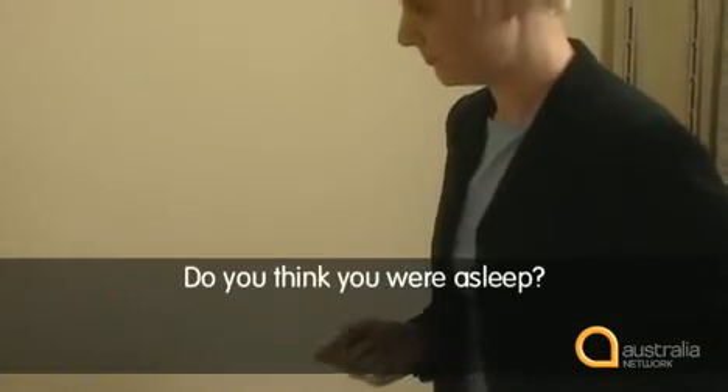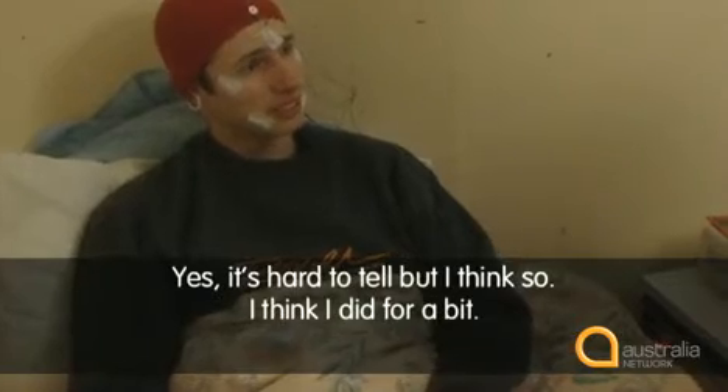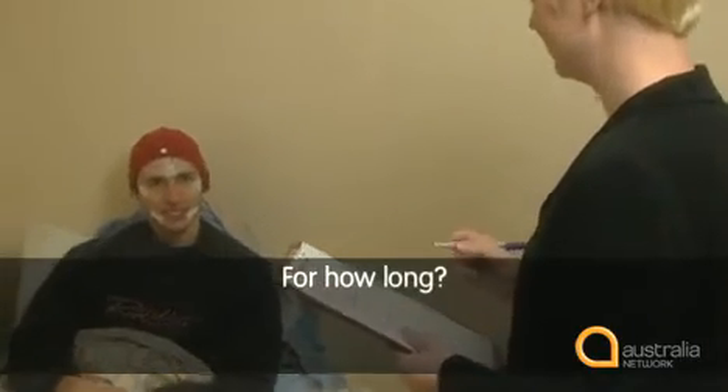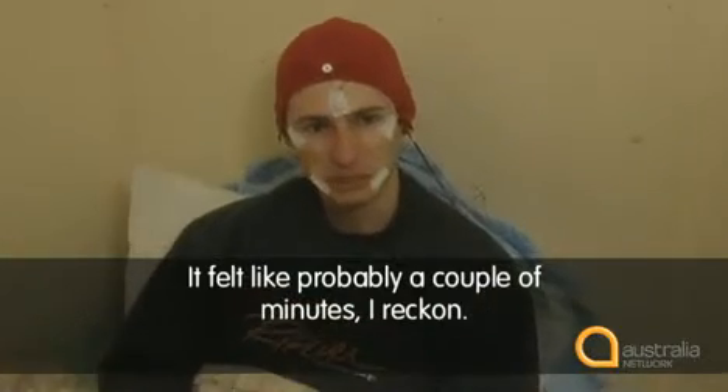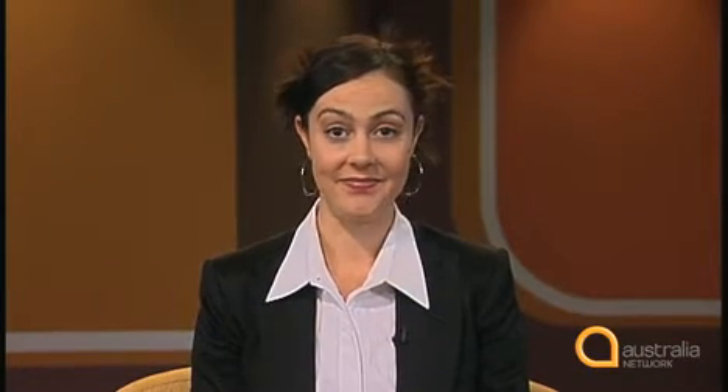Learning intonation is especially helpful for learning to ask questions and indicating what sort of answer we expect. Watch part of the clip again and listen closely to the intonation as the doctor talks to her subject. Do you think you were asleep? Yes. Hard to tell, but I think so. I think I was there for a bit. For how long? It felt like probably a couple of minutes, I reckon. The doctor says to the subject, 'Do you think you were asleep?' Does this have a rising or falling tone? Listen again. Do you think you were asleep?